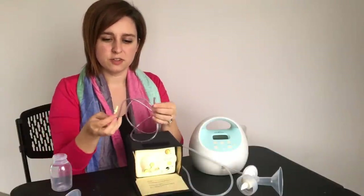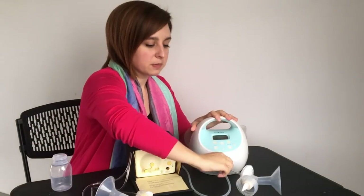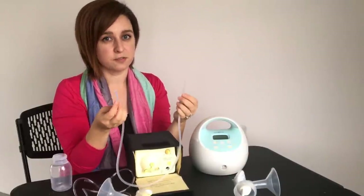The tubing is a little different too. You'll notice the Medela has one side that attaches to the pump and the other side that attaches to the flange — these are not interchangeable, which is not a big deal. The Spectra however has the same ends on both sides, so you can do either end to the pump or to the flange. Very user friendly.